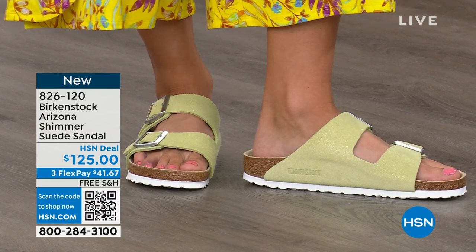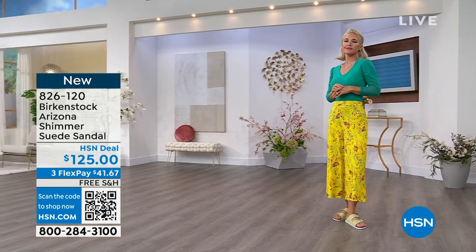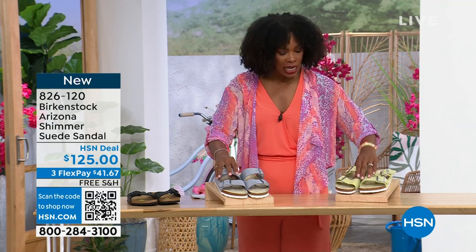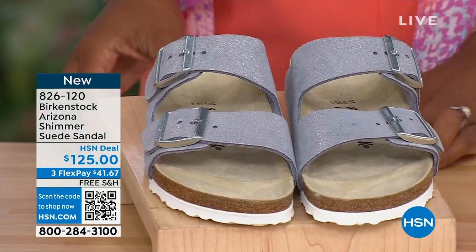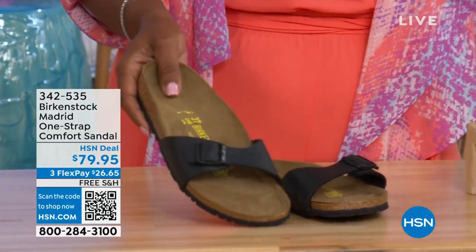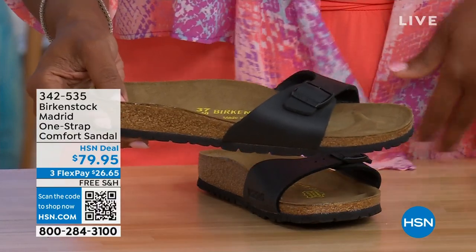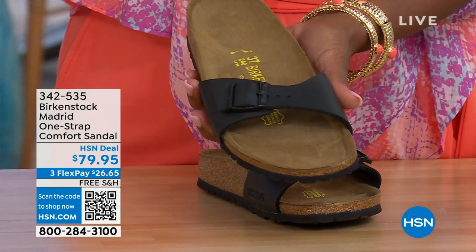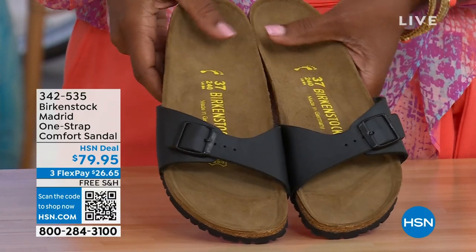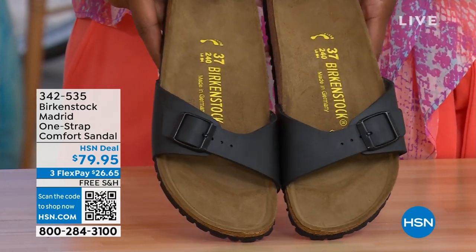She's wearing that shimmering popcorn. If you put so much interest in your outfit and the colors matching but then your shoes bring it down, that's why you need to jump in and enjoy the fun colors for spring and summer. Shimmering popcorn or shimmering purple fog are your options — item number 826-120. In case you missed earlier when we had the Madrid, which was the very first Birkenstock to ever come to the United States — they still have it and still make it in lots of great colors. We now only have black and white left. Item number 342-535.